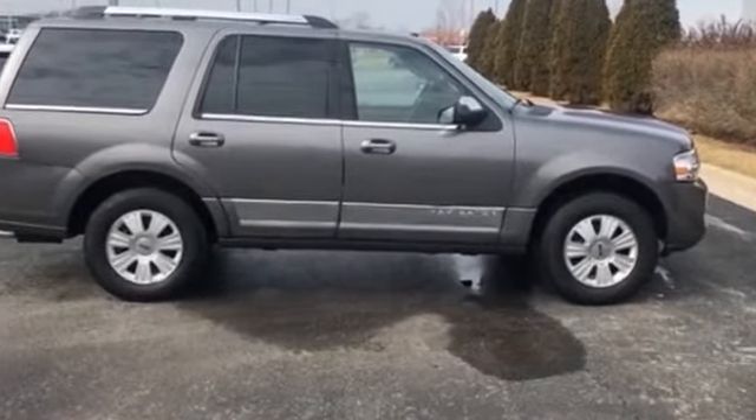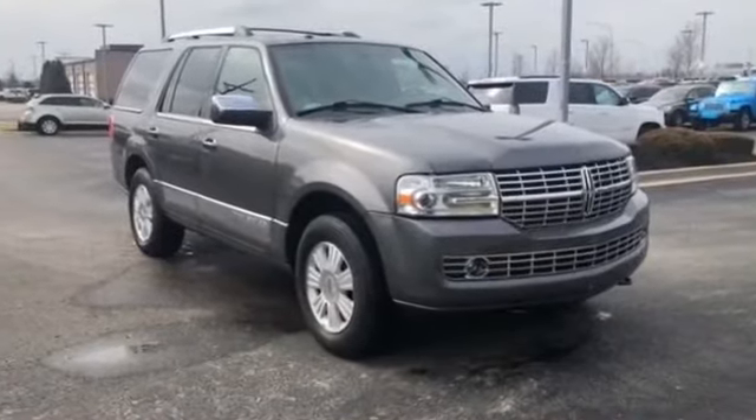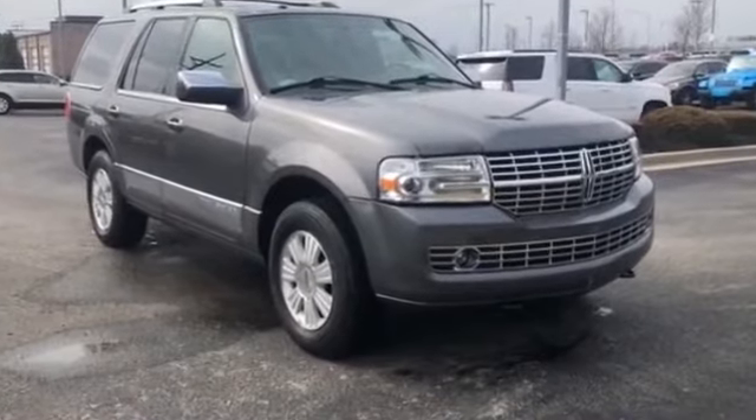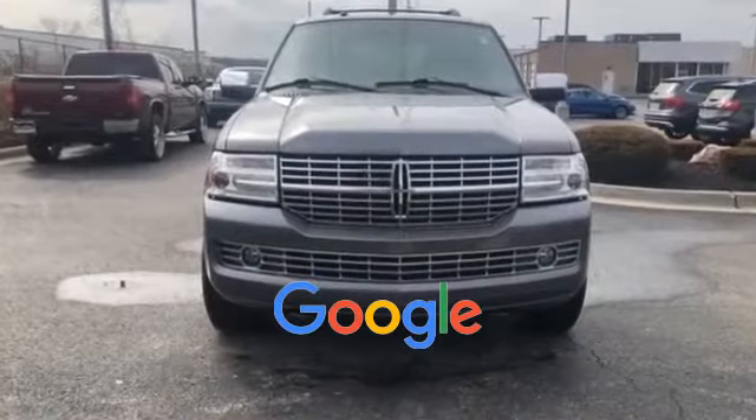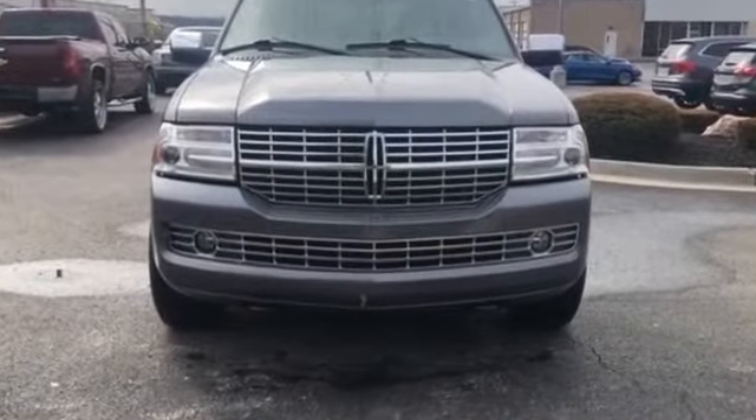Universal garage door opener, remote start, power side view mirrors, variable speed intermittent wipers, alarm system. This is a top-rated dealer. With an affordable price, why wait any longer?